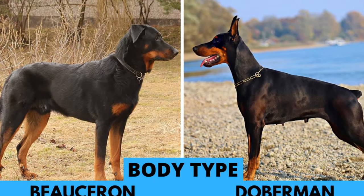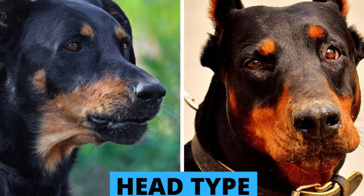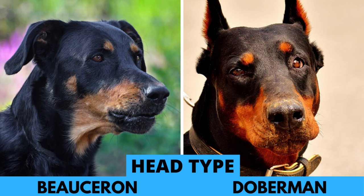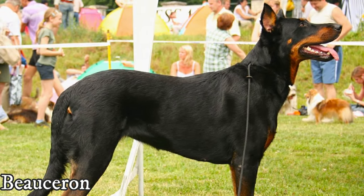The Doberman tends to be leaner and taller, and it has a sleek single coat. The Beauceron's coat is much thicker and it is a double coat, which can easily withstand harsh weather. Their fur is kind of more messy than the perfectly elegant Doberman's coat. Beaucerons are also stockier dogs — they do not look as athletic and agile as Dobies, but it is still a very quick and athletic breed.